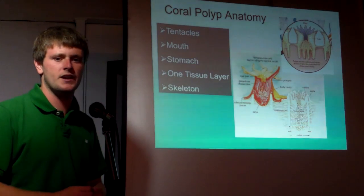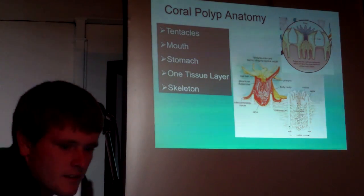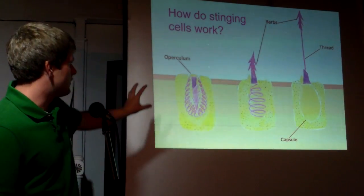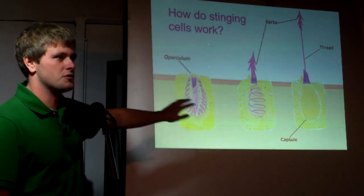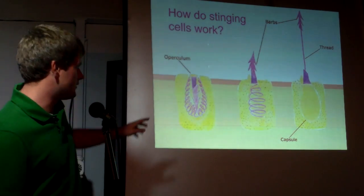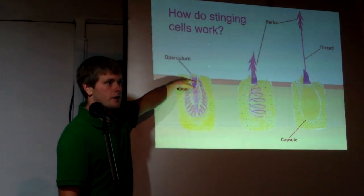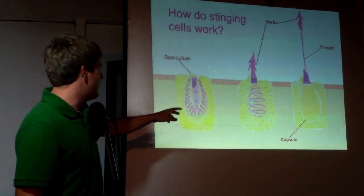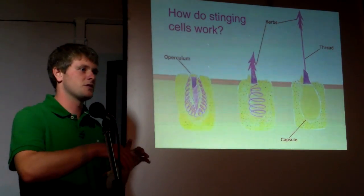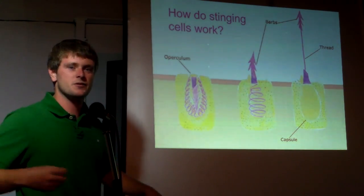One of the other things that sets cnidarians apart are their stinging cells called nematocysts. These are on the tentacles — you can have thousands or millions of these tiny cells. If something brushes across the top, it trips a little trigger, the operculum or cover opens up. When unfired, they're actually inside out, and when they fire they shoot out — like if you reached through the ankle of a sock, grabbed the toe, and pulled it out through the ankle opening, it just flips inside out.